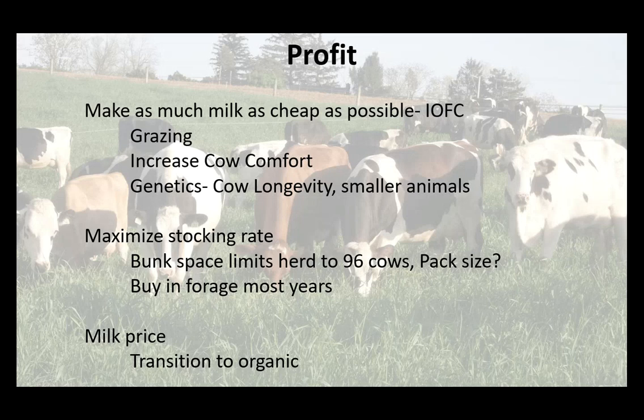I also want to maximize stocking rate. On my farm, it's bunk space that limits the herd to 96 cows. My bedded pack is sized for about 60-65 cows and we take it up to 96, so it gets wet at the end of the season — we're just trying to get through until spring when the grass is ready. If I want to maximize stocking rate, I want to buy forage most years. At the milk price we were getting, we decided to transition to organic.